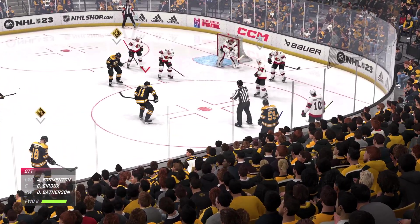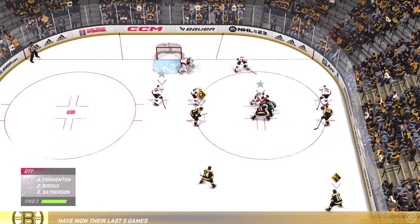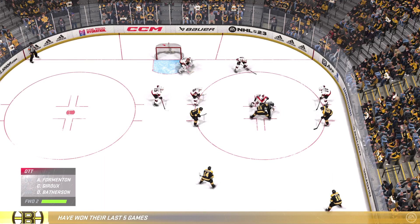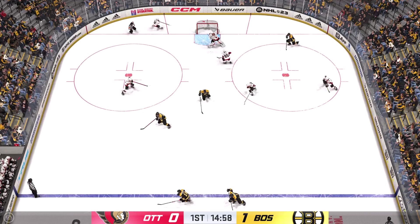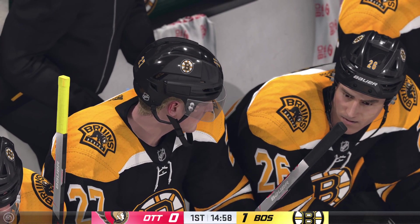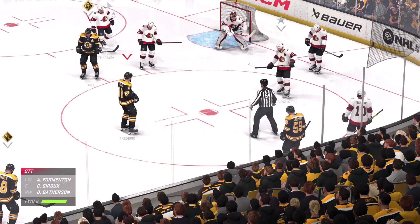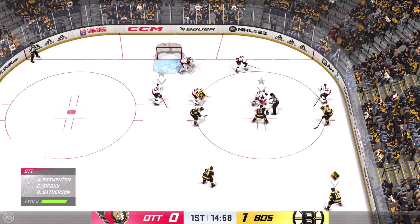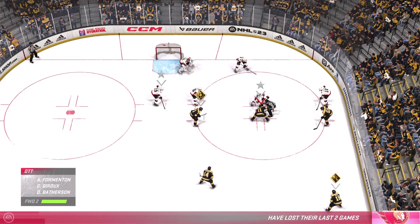Lots of time left in this period. The Bruins lead it 1-0. Frederick's got it. Now they'll look to see what they can do with it offensively. Forsberg's got the puck and he's going to hang on. Lindholm's certainly in a confident state here — his point streak's extending and he wants to keep it going. Inching closer to the midway mark of this period. Boston's up one zip.